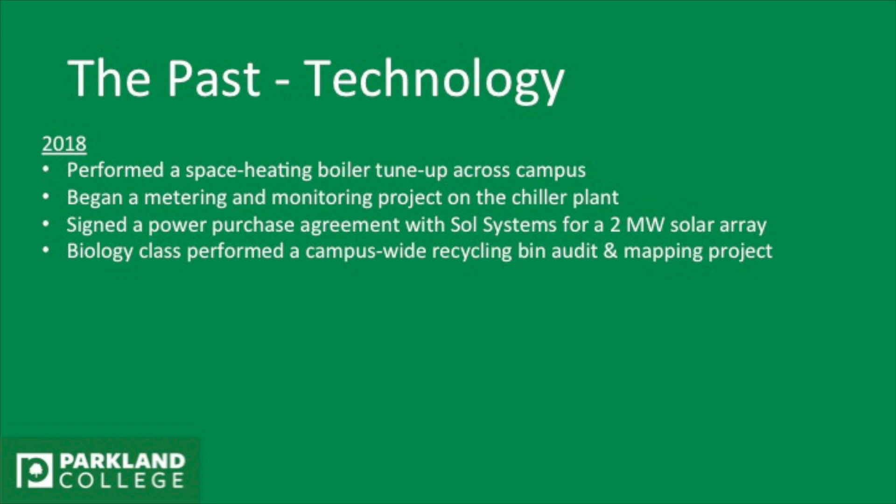In 2018, we performed a space heating boiler tune-up across campus, which looked at all of our boilers and examined their quality, their lifespan, and what we can do to tune them up to optimal combustion. We began metering and monitoring a project on the chiller plant, which cools most of the campus with chilled water from a decentralized plant. The whole idea is to monitor water usage there and come up with energy saving projects from that.